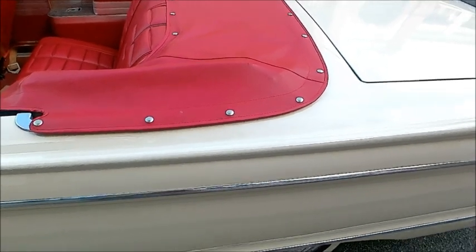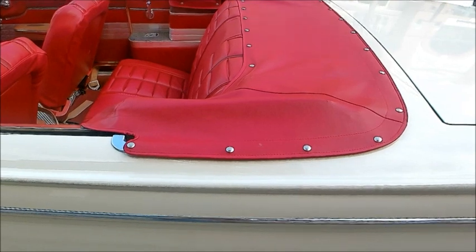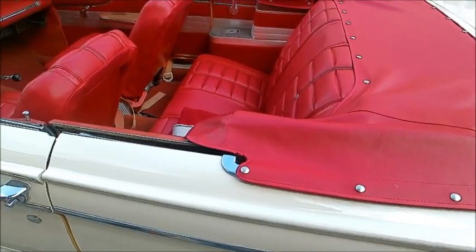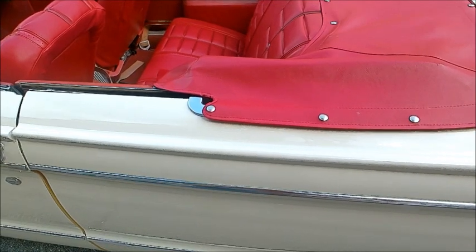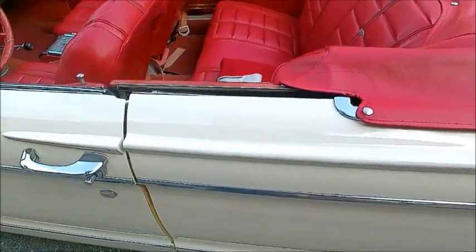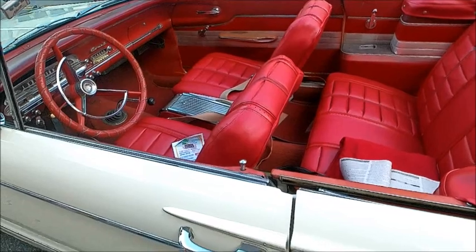The interior is a very nice shade of red — it goes very well with the white, or should I say ivory, a little bit off pure white. Nice pattern to it also. You'll notice that it has bucket seats, and that was an innovation of the S22.